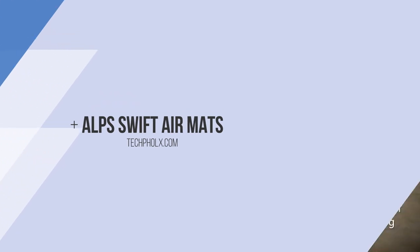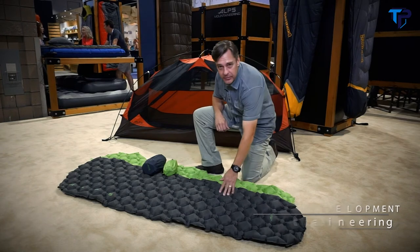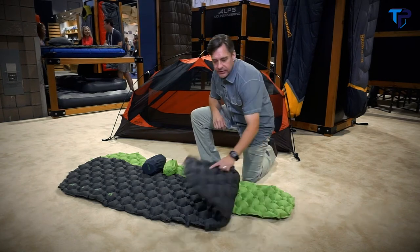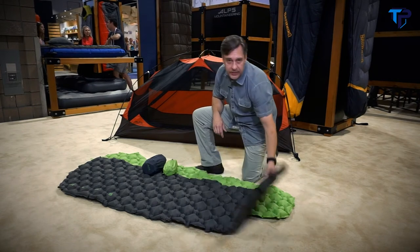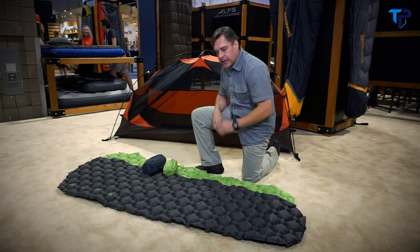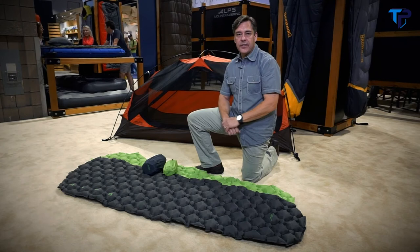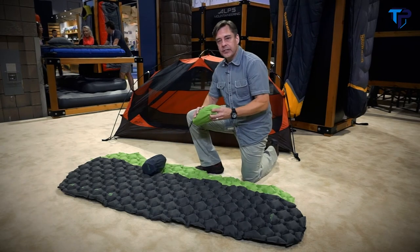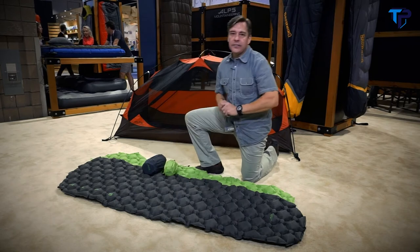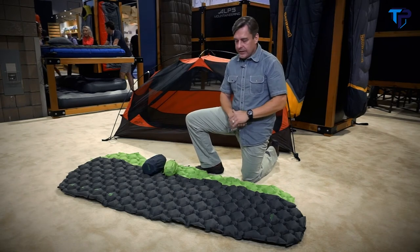This is Steve with House Mountaineering here at the OR Summer Market 2018, and I want to introduce you to the new Swift Air Mats. We've got an insulated model here on top. They both inflate with the flat valve that's one-way — only takes a few breaths to get it up to speed. The uninsulated model comes in at one pound, the insulated model comes in at one pound five ounces. They break down very small, so you've got 10 inches by three and a half for the uninsulated, and 10 inches by five for the insulated.